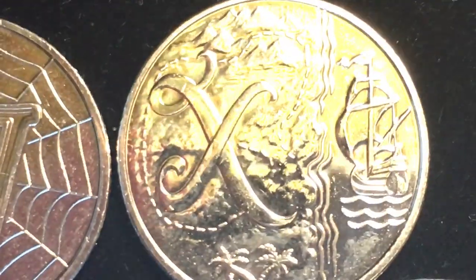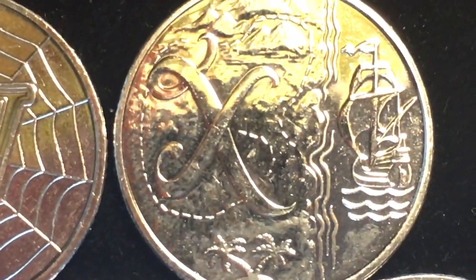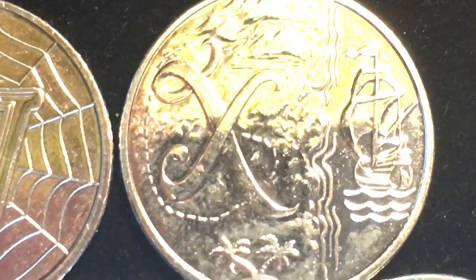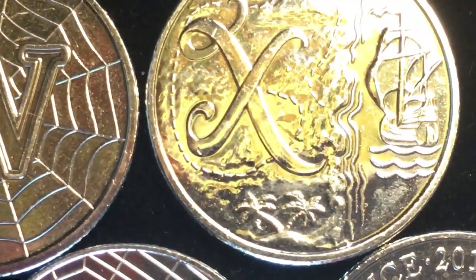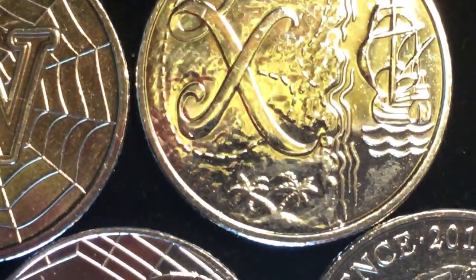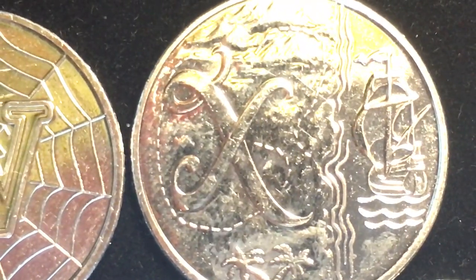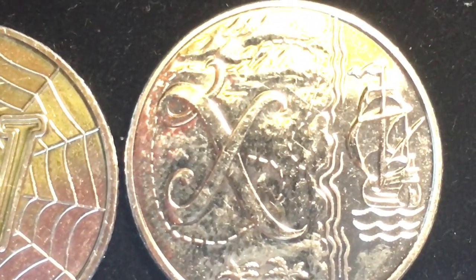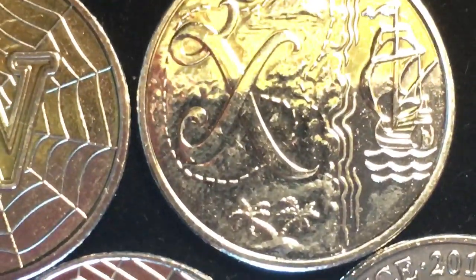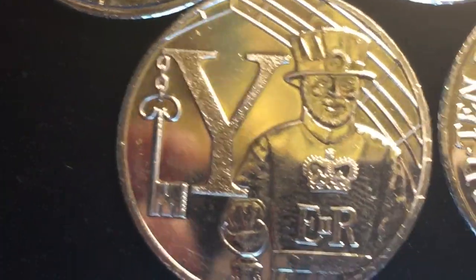One of the reasons people have asked us to stop doing these is because they just aren't finding them in their change. While the Royal Mint says they put 2.1 million of each into circulation, pretty much the only way for people to get these particular coins is to buy them from the Royal Mint. The Royal Mint said that the ones you buy from them are unlimited — they'll make as many as they want — so that's where I got these.